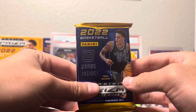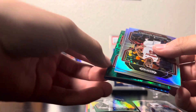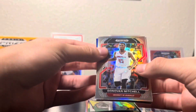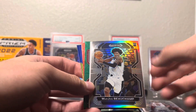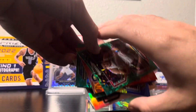Box one was pretty disappointing, but we're doing it for the content — let's get a nebula! We did not get a nebula; it's alright, those are super rare. Starting box two: Donovan Mitchell, Marjon Beauchamp — we're gonna do the same thing, save the auto for the end.